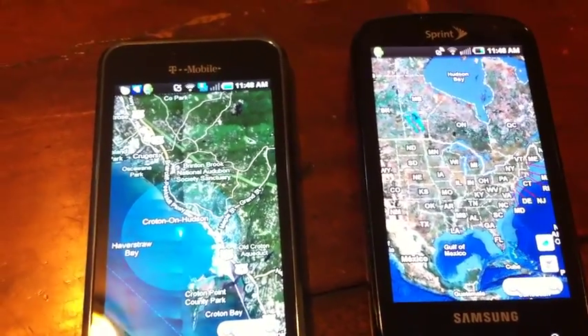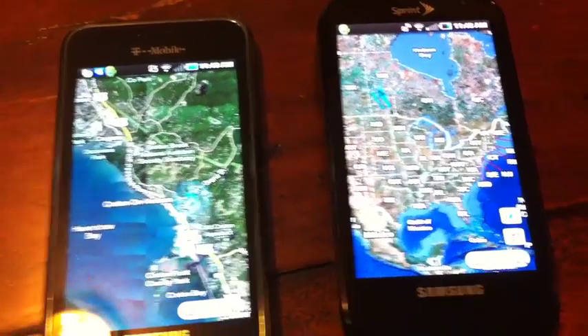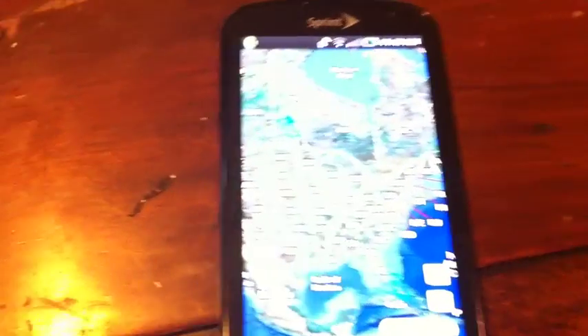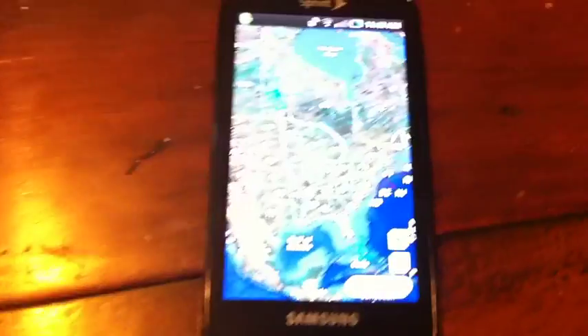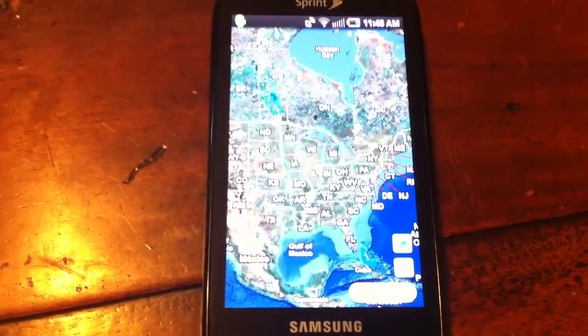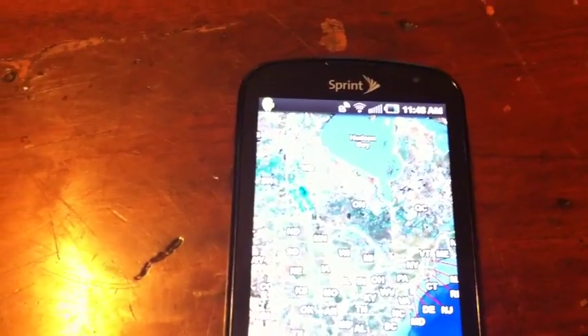Click on. Immediately the T-Mobile Vibrant knows kind of where I am. Let's not let it get too close. Meanwhile, the Sprint Epic 4G — you can see from the top — is trying to find us.